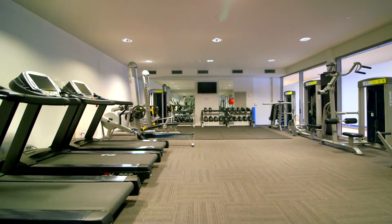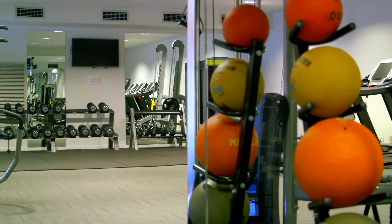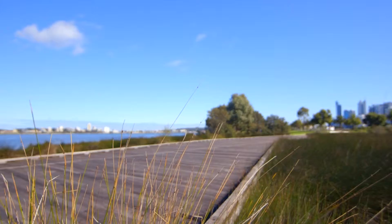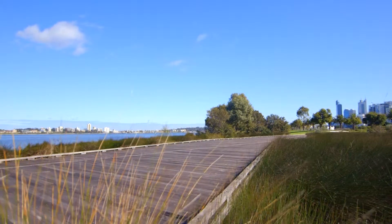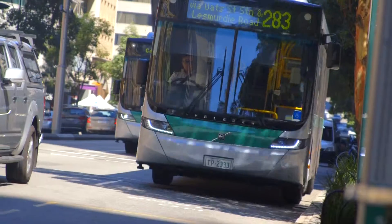Cancel your gym membership — on the ground floor you'll find a commercial-size, fully equipped gymnasium. Situated on the fringe of the CBD, the Q3 tower is just a short stroll to the stunning Swan River, and transport is located right on the front doorstep.